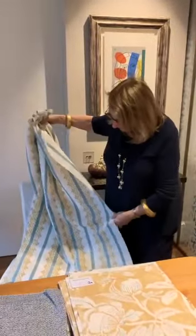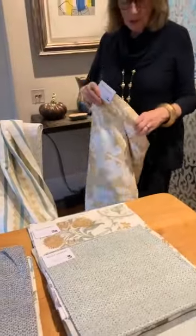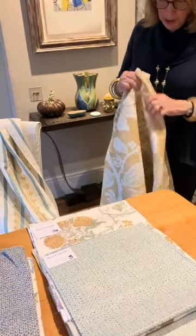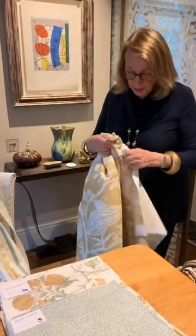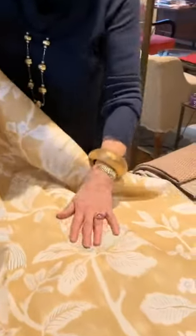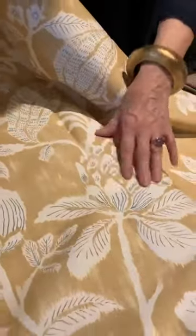It looks like that hand block — we always work very hard in getting that sort of blocky look. Then we have another print named after a place that I have yet to get to, but I'm dying to go: Pondicherry. I love this sort of pineapple-y flower.